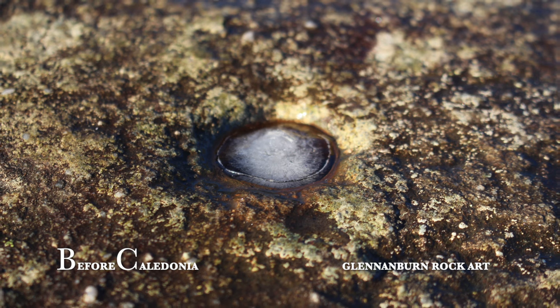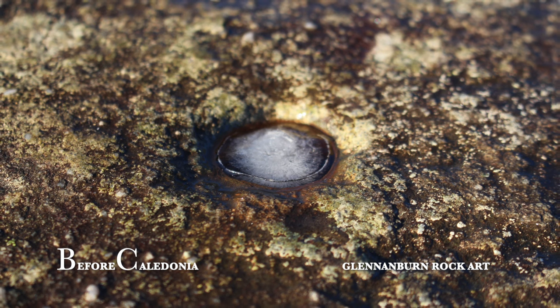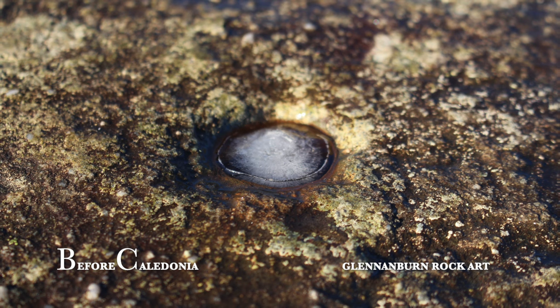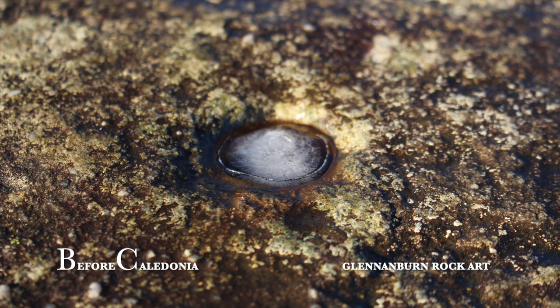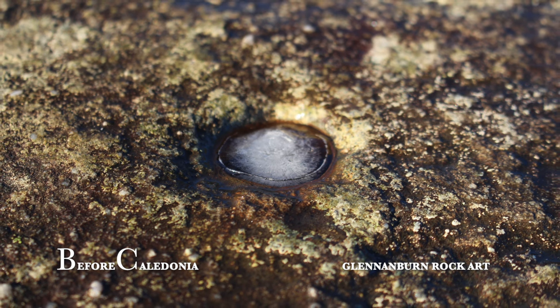The cup marks have been worn away by weather over multiple millennia. Another reason may be people walking on the surface. Very faint cups with surrounding rings are just visible, and the best time to view rock art is when the sun is low, which casts longer shadows.